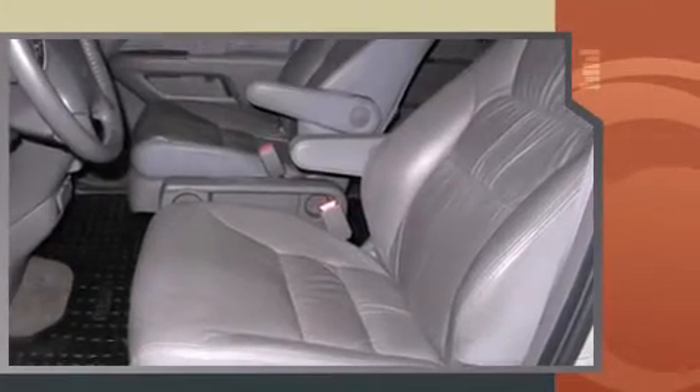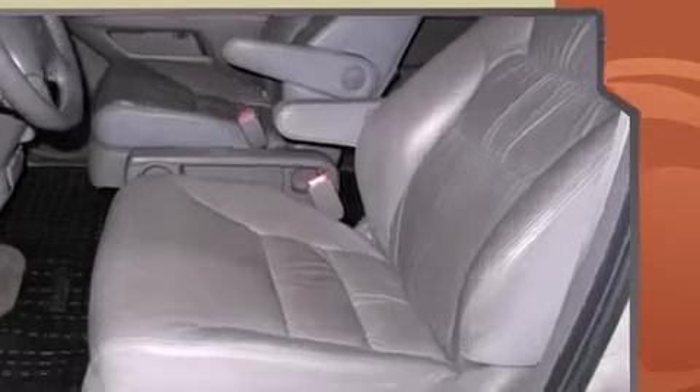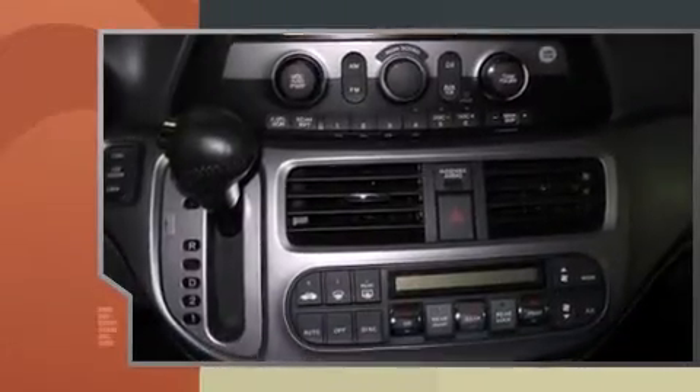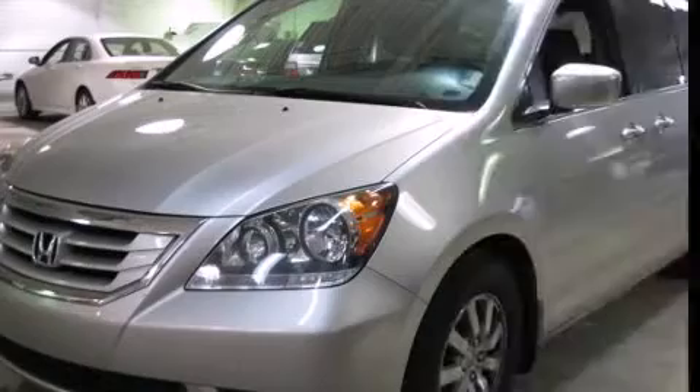A wealth of standard features means that you no longer have to sacrifice, such as remote keyless entry, an automatic dimming rearview mirror, heated seats, heated door mirrors, and power seats.